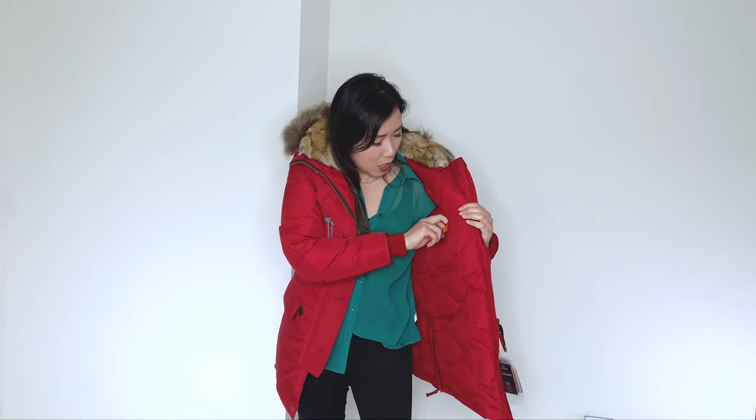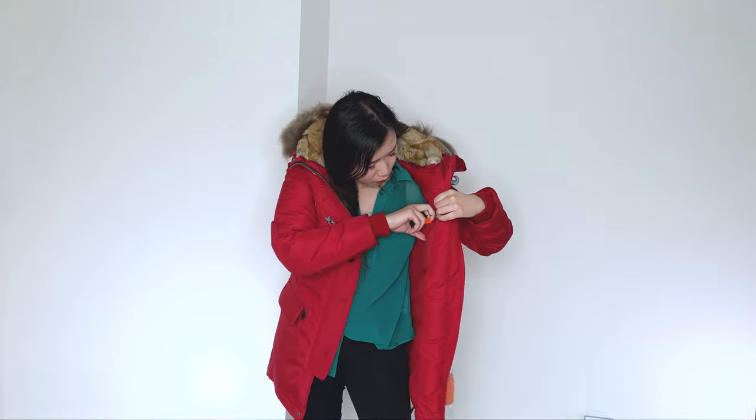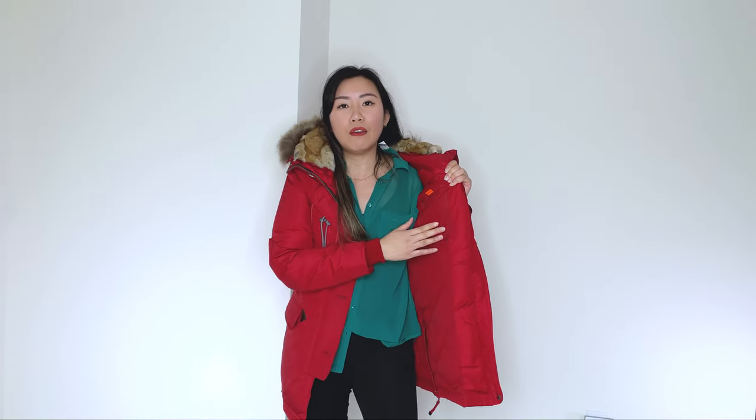Now the inside pockets — of course they have to have some secret pockets, which I like. The secret pockets, one on each side. You can put — I don't think you can put your phone in here, maybe just like a smaller version. Definitely not the iPhone Plus. But so far, I am sweating already, which means that this is very warm.